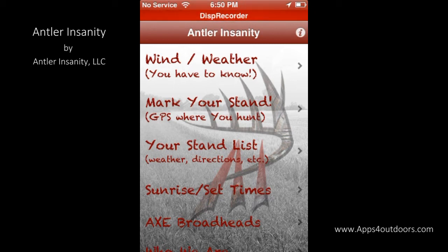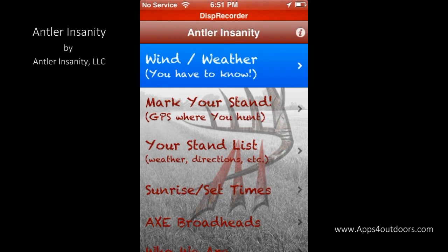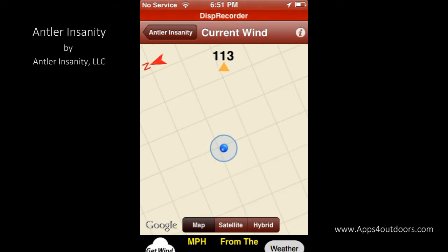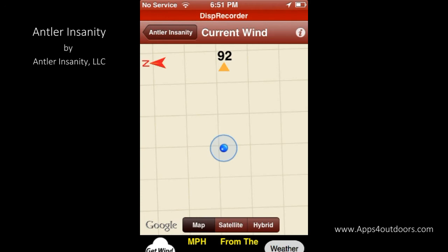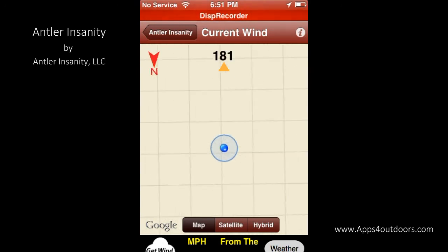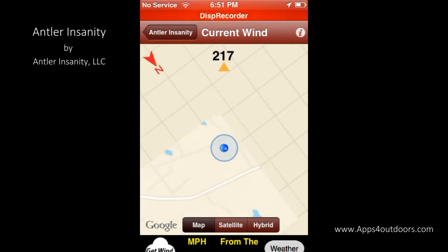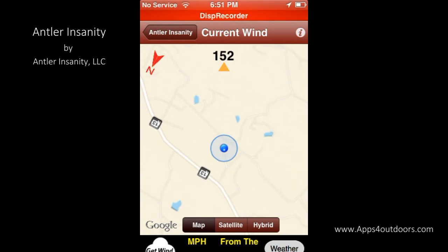What's important to you when you're hunting? Well, the wind and the weather — not only where you are right now, but where you're going to be. You have to know. Antler Insanity gives you that information via this handy Google Map application on the app itself. You can look at it from the map view, the satellite view, or a hybrid view. As I turn around, you'll notice it has a kind of compass, and once the map settles down, it will give me my wind speed and direction and so on.